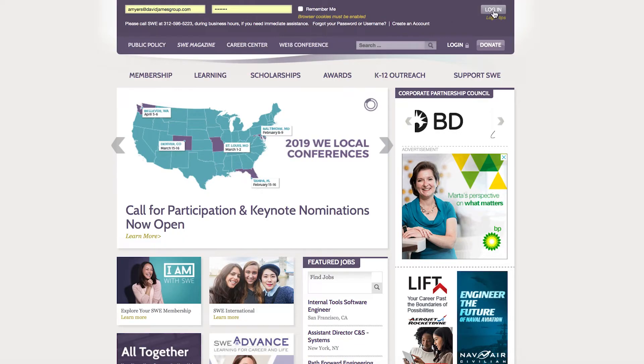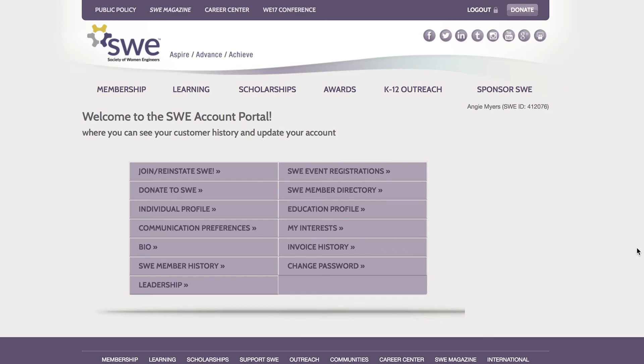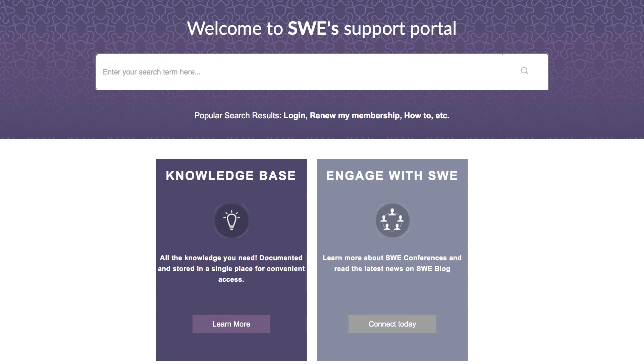If you are a SWE member and you use the email address associated with your membership account to submit a request, you can log in with the same password you use to log into SWE's member profile to view your ticket status and history. Thank you for learning about SWE's new Support Services. We hope to have the opportunity to serve you.